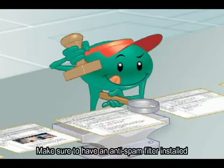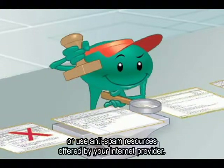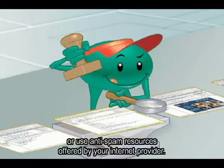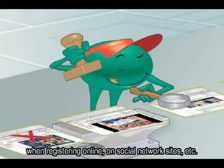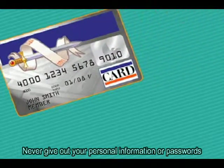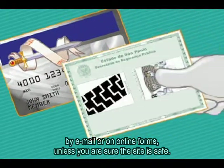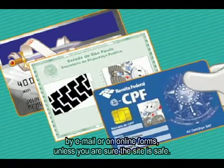Tenha um filtro anti-spam instalado ou utilize os recursos anti-spam oferecidos pelo seu provedor de acesso. Seja criterioso ao informar seu endereço de e-mail em cadastros, sites de relacionamentos e outros. Não forneça dados pessoais, como números de documentos e senhas, por e-mail ou via formulários online, a menos que seja um site de sua confiança.